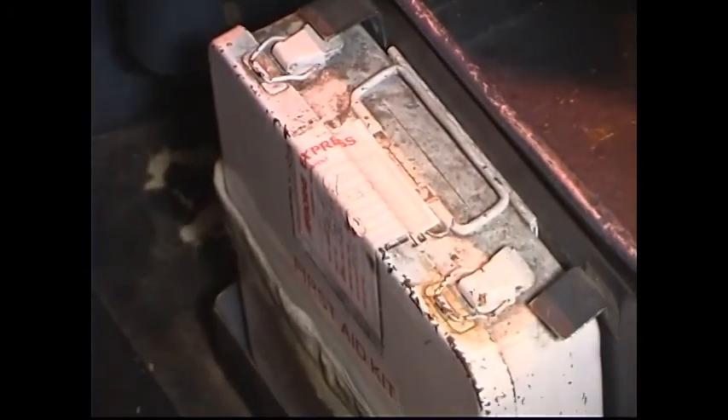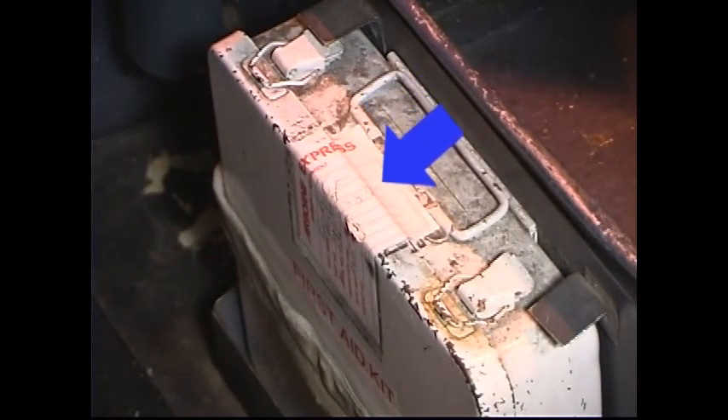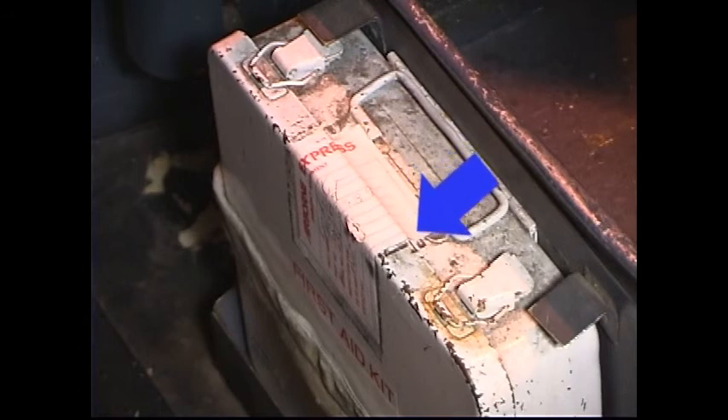First aid kit — one on board. Check that the seal on the lid is intact. If the seal is broken, obtain a new kit or use the inventory sheet inside the cover to inventory the contents. The quantity listed on the inventory sheet is the minimum required. Overages are acceptable. Shortages must be replenished prior to flight.